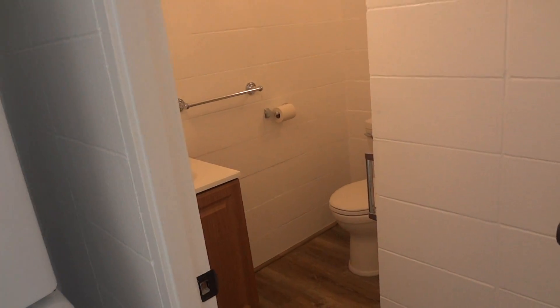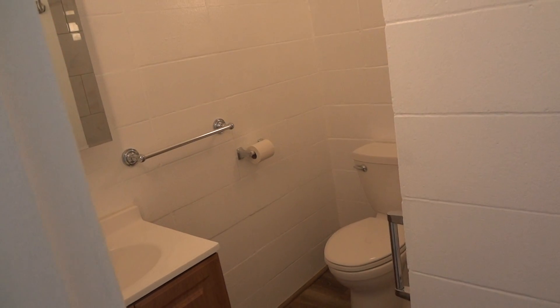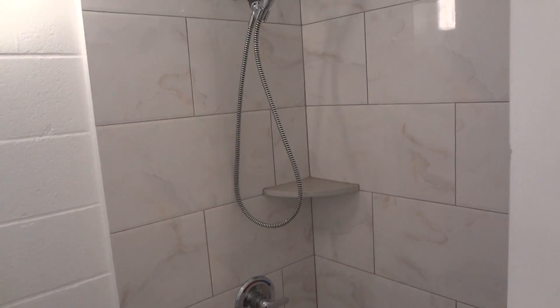The bathroom is totally brand new, with a newly installed, brand-new, never-been-used shower.